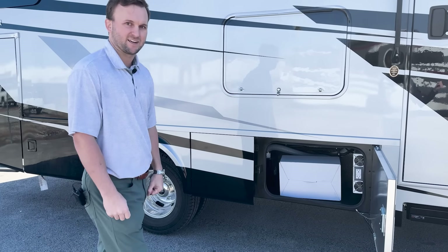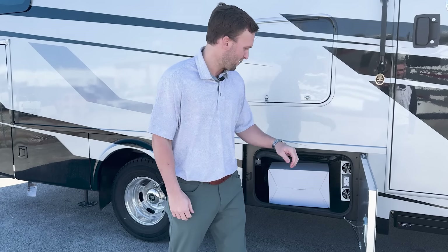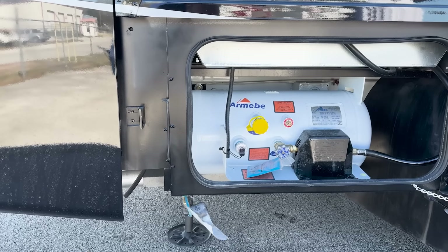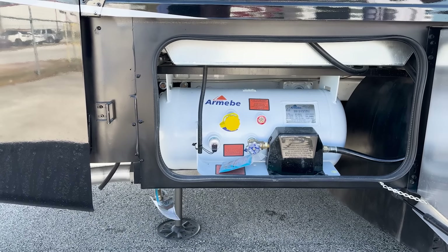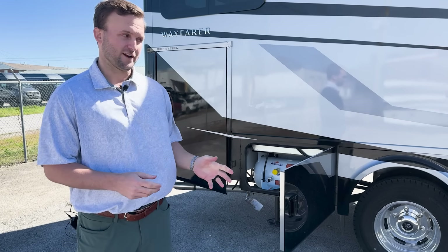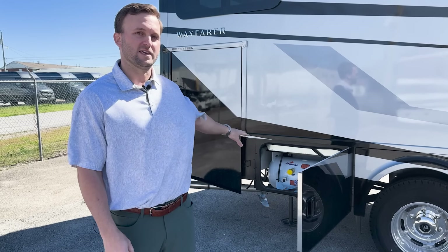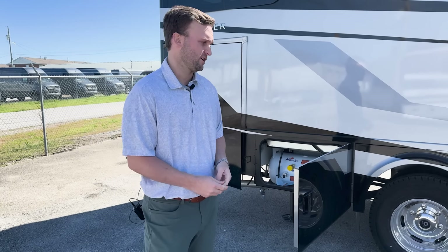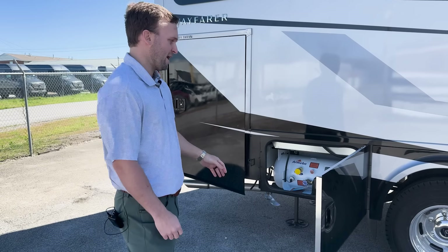Every Tiffin Wayfarer comes standard with a 2,000-watt PureSign inverter, which gives you a very consistent flow of power. You've also got your 12.2-gallon LP tank for the generator. On the new 2025 Wayfarer with the updated chassis, it has an LP generator — that's the only thing pulling LP if you opt into the L-Well system, which is an all-electric furnace and water heater.